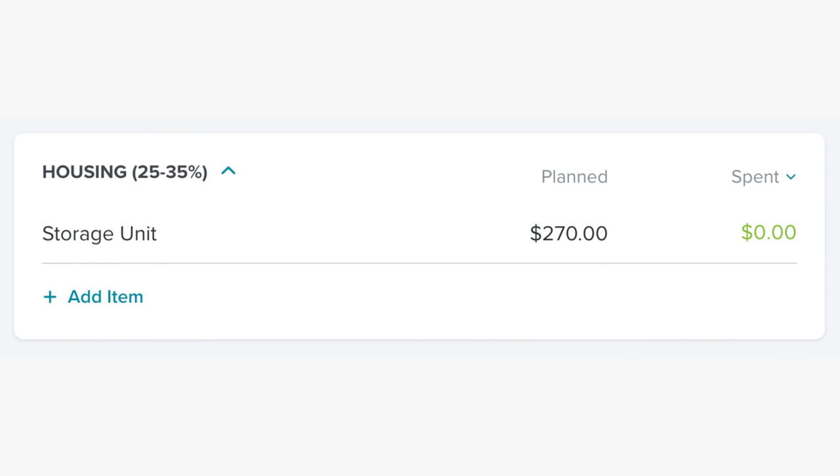In our first category, we have our storage unit for $270. Yes, I have a legit reason for having a storage unit — it's a whole long story, so I did a whole video on it and I'm going to link that up in the eye in the sky if you want to check that out. Everybody wants to know why you'd pay so much money for a storage unit — I get it, it makes sense, there's a reason. Watch.